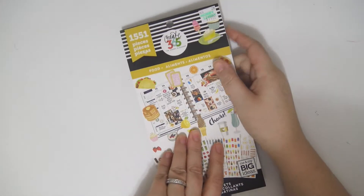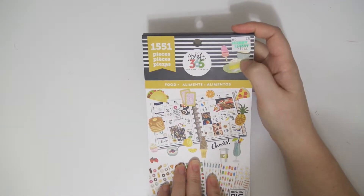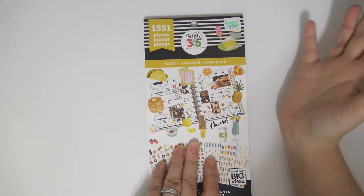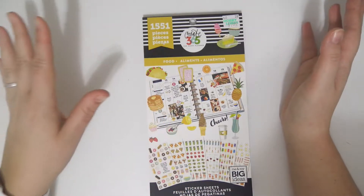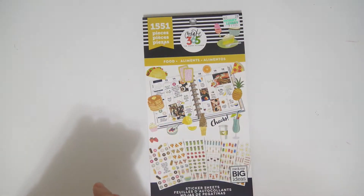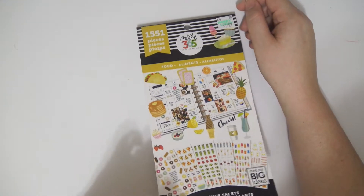These sticker books are $20 regular price. I got this one at Hobby Lobby, but you can also find them at Joann's and Michael's and you can use coupons on them and they're on sale a lot, so you can get some good deals. I believe all of these have 30 sheets and this one has 1,551 stickers. So let's get to flipping.